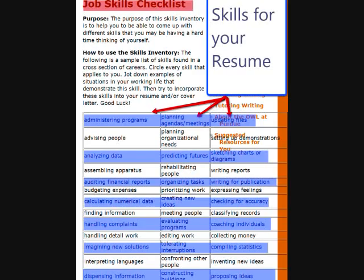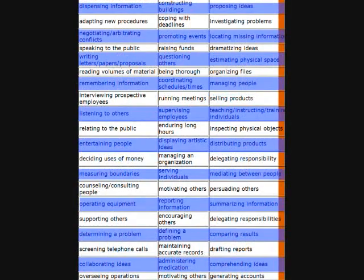Skills on the inventory list include advising people, handling complaints, coaching, writing reports — try to incorporate these skills onto your resume. Other examples include proposing ideas, speaking in public, raising funds, delegating responsibilities, interviewing prospective employees, and negotiating. These are all skills that can be listed on a resume.